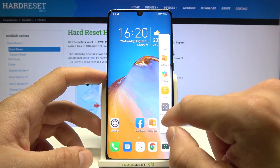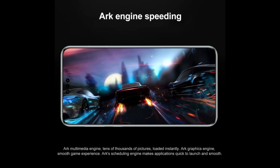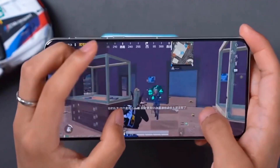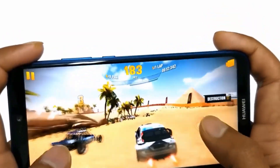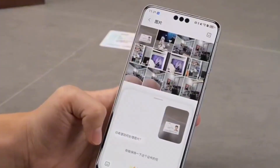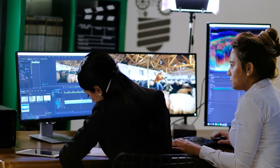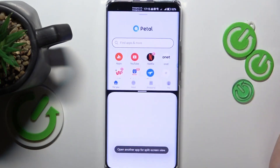Beyond the UI changes, HarmonyOS Next is redefining mobile performance. The ART multimedia engine is a game changer, enhancing gaming performance with smoother graphics, ray tracing support, and minimal latency. Huawei is pushing for a PC-level gaming experience on smartphones, and this update proves they're serious about making it happen. Multitasking is now more intuitive than ever, with next-level floating windows that allow users to resize apps and drag and drop files effortlessly. Whether you're editing videos, managing spreadsheets, or simply browsing the web, the seamless experience makes multitasking a breeze.